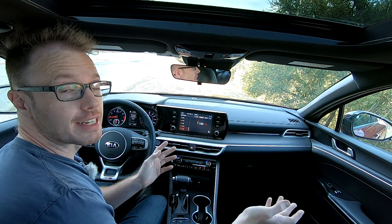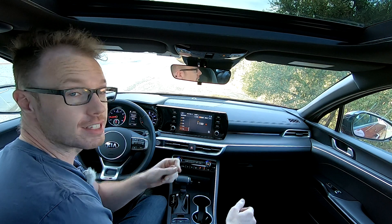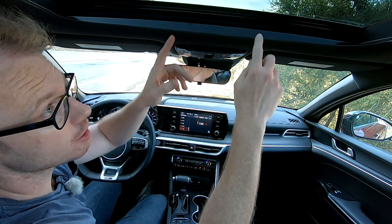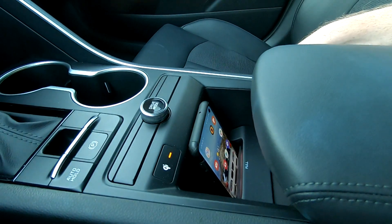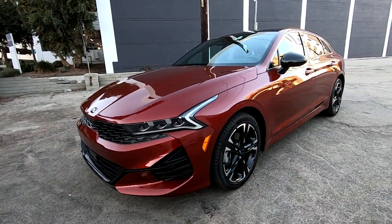This GT-Line trim also has one notable option you should definitely tick the box for: the premium package, which costs $1,600 and gives you a large panoramic roof, wireless charging for your phone, and the super cool LED projector headlights up front, among other goodies.